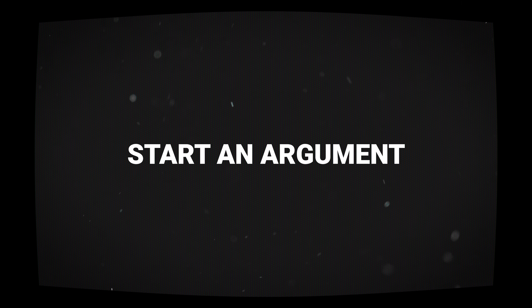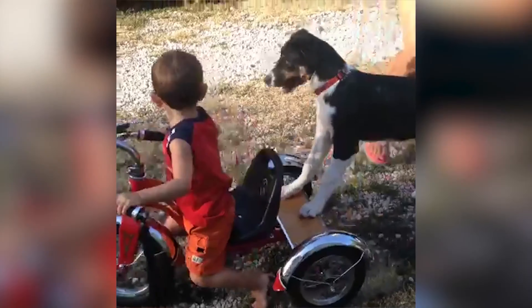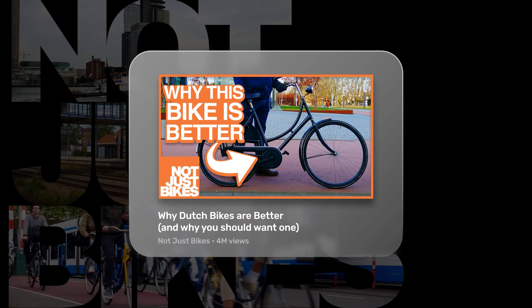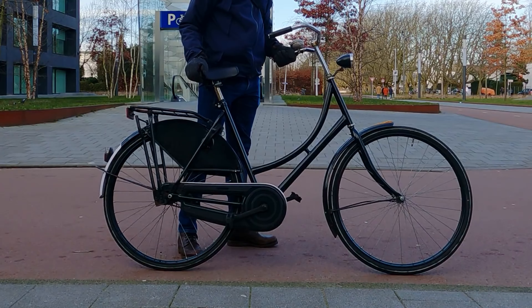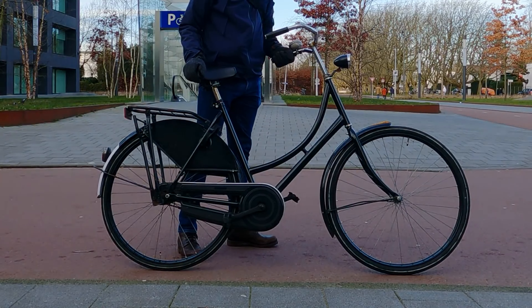Using the next title on our list can bring in viewers from two sides of a topic, potentially doubling your viewership potential. This can be done as simply as why dogs are better than cats, where fans of both animals will be intrigued. Another brilliant use of this kind of title is why Dutch bikes are better and why you should want one, by the channel Not Just Bikes, making it his most popular video yet. Whether you're comparing two things or just stating your opinion, argumentative titles are all about making a claim that viewers care about, and whether they agree or not, want to click to hear your take.